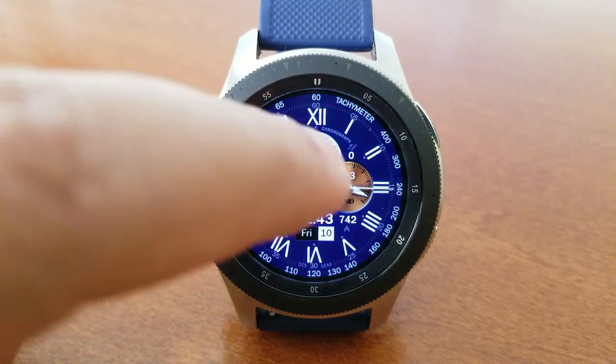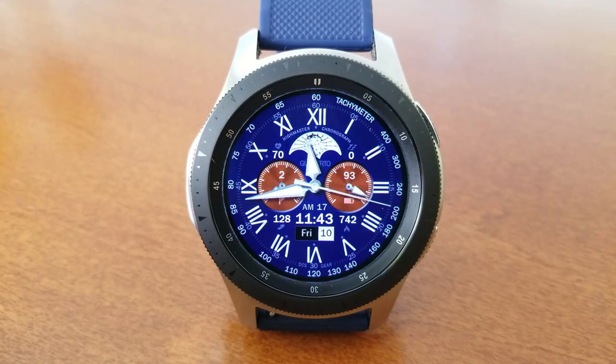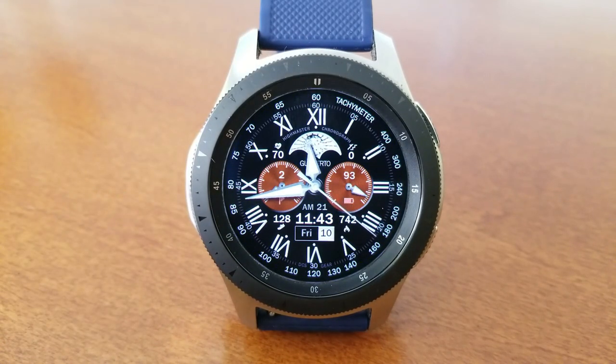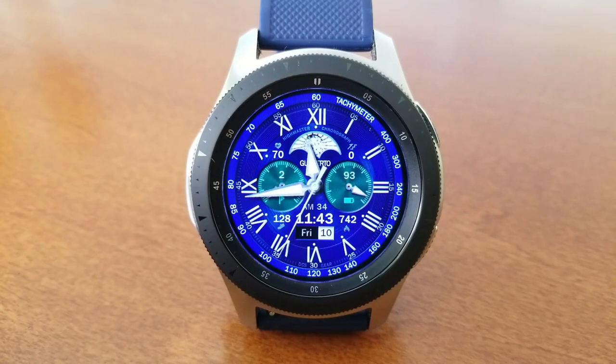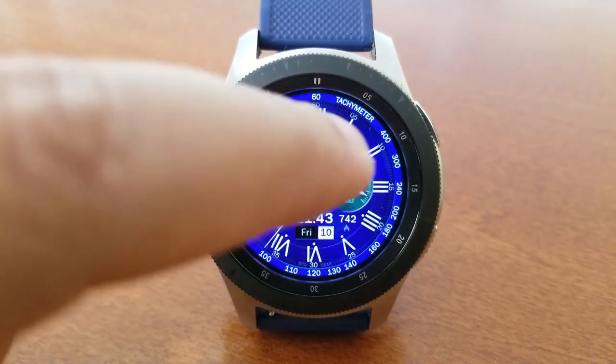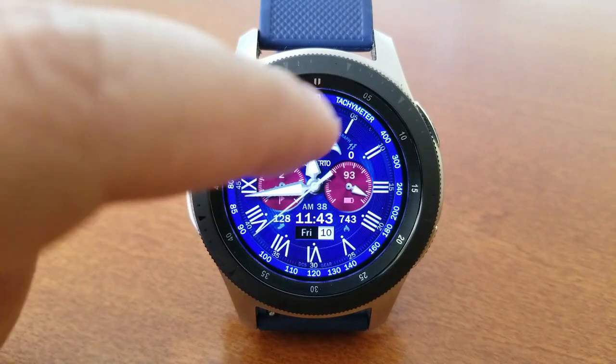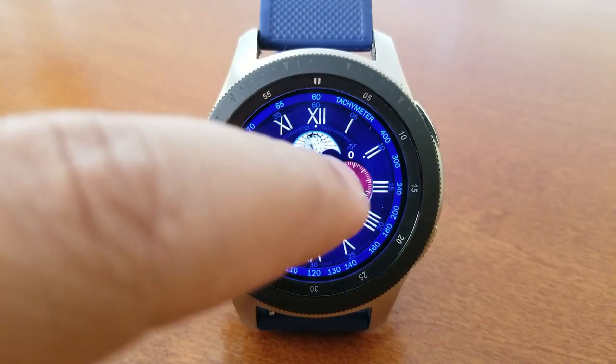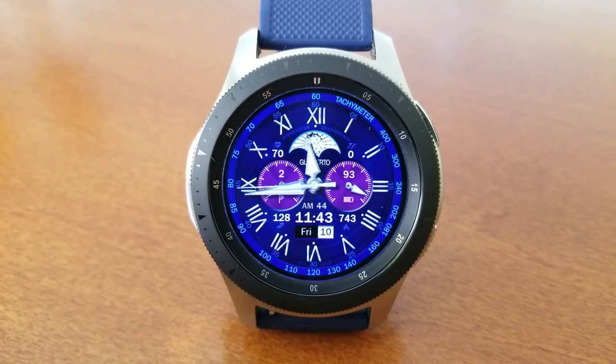On either side of the digital time you have your total steps count shown on the left and your calories burnt on the right. Then in the top half of the face, that identifies your last recorded heart rate on the left and your floors climbed on the right. You then have two additional stats with your step progress shown in the dial to the left, and the dial on the right shows your battery power remaining.